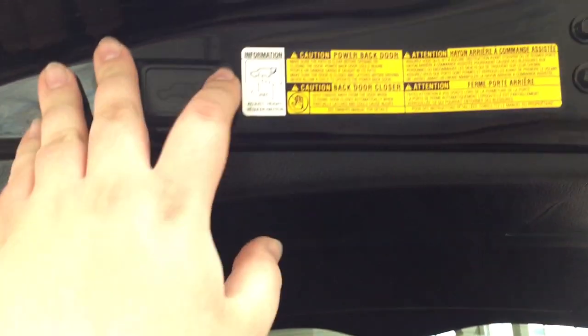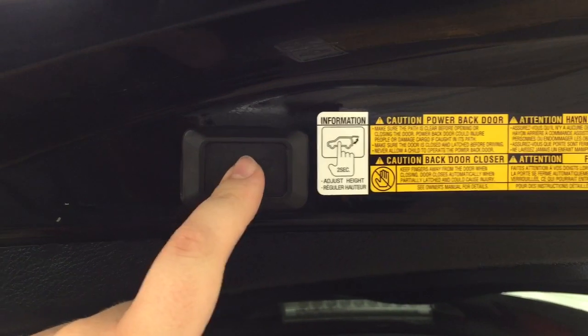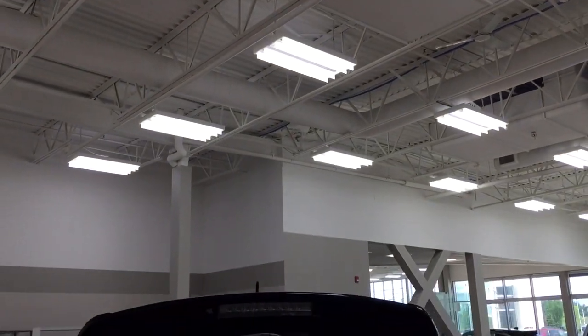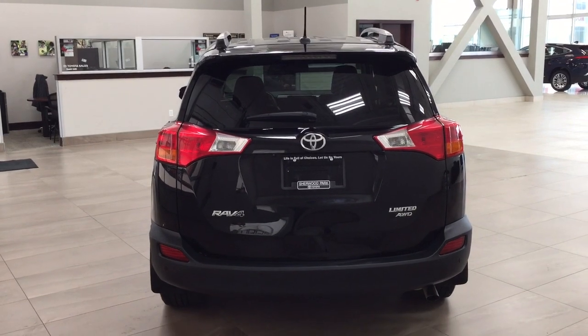You also have a power adjustable tailgate. If you hold down the button for approximately two seconds at the height you'd like, it'll beep a couple of times, and when you close and open it again it will open to that height. To reset it to maximum height, hold the button for more than four seconds — it'll beep several times and open to the maximum height when you next open it.